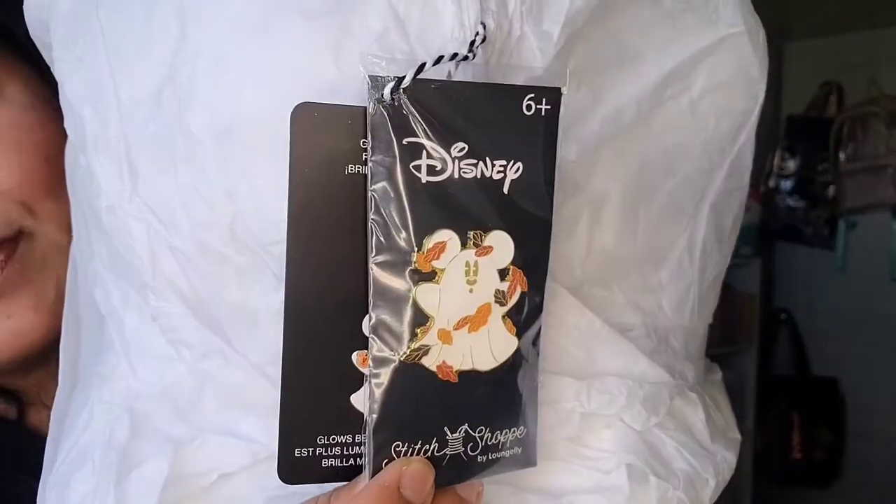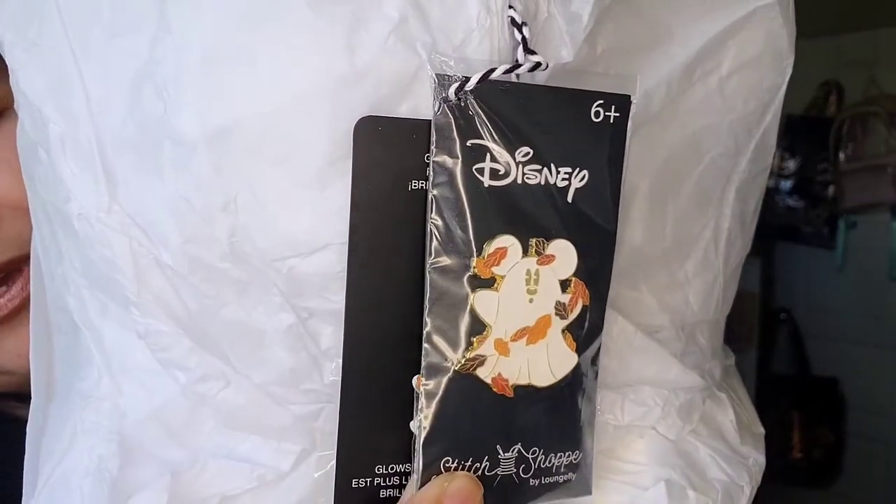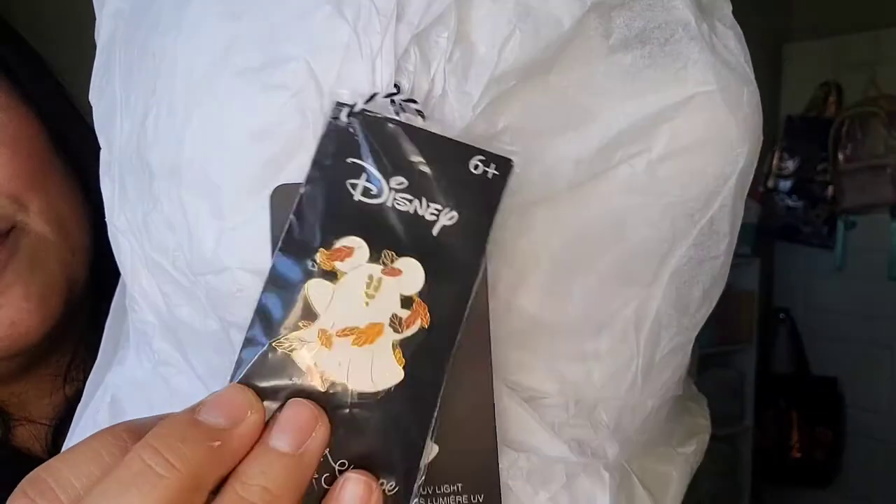I'll try the skirt on for you after this clip. The next item I got is a bag — also from Stitch Shop by Loungefly — and it's the Mickey Ghost. He's so cute! The minute it dropped I ordered it; Loungefly drops a little later in the morning which makes it easier to purchase. This one also comes with a pin — it's a ghost Mickey with fall leaves all around him, very orange and fall-toned. Different from the skirt pin!